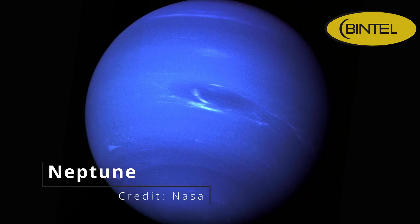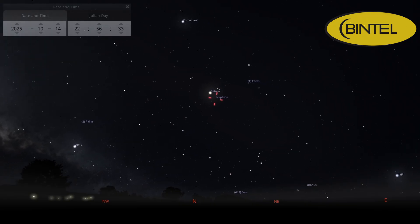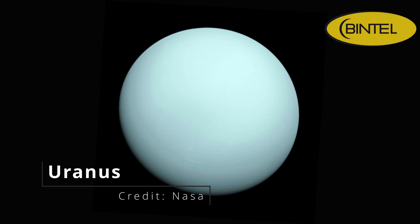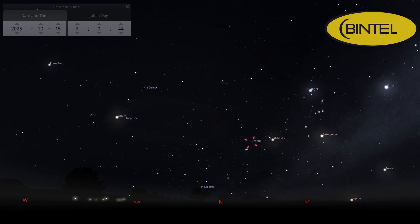Neptune is back alongside Saturn this month. If your scope is 6 inches or more, you can spot it — there's not a lot to see on Neptune itself, but if you're already looking at Saturn, why not swing your scope over to the furthest planet in our solar system while you're at it? Neptune is best observed between 10pm and midnight, but you'll be able to see it any time after sunset. And if you're up late, this is also a good month to check out Uranus — with enough aperture you'll see a tiny grey-blue disk, though it's really only for dedicated planet hunters since the best time to observe it is between 1 and 3am.